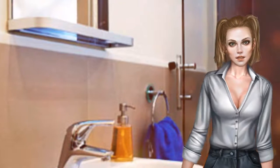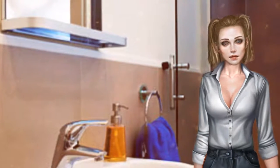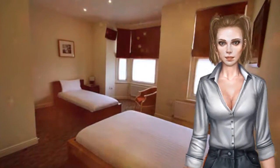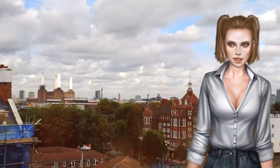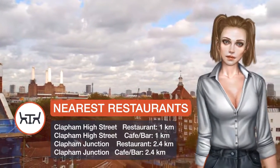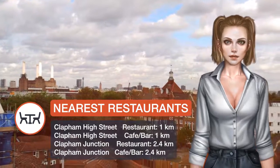Some rooms include flat screen TVs and private bathrooms. Close to Clapham Old Town, the guest house is well located for stylish boutiques, bars and restaurants. Wandsworth Road rail station is a five-minute walk away.